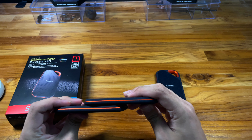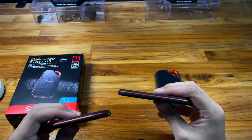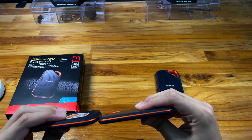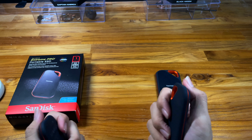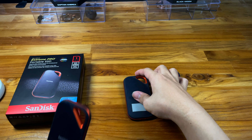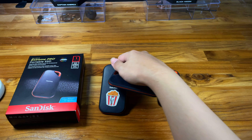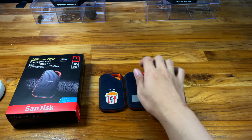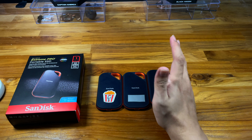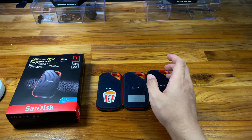I have three of these — two one-terabyte and one two-terabyte. The two-terabyte feels a little thicker in hand, and is kind of heavier as well.